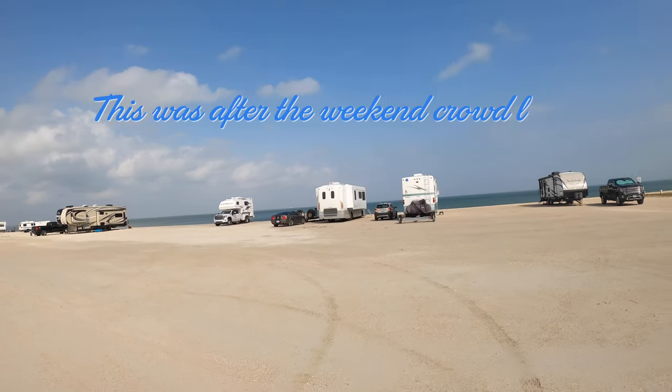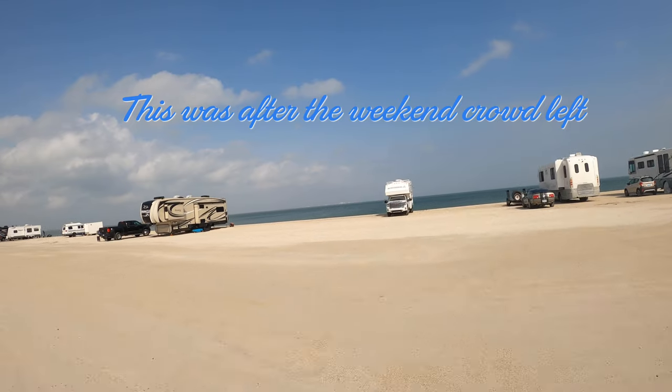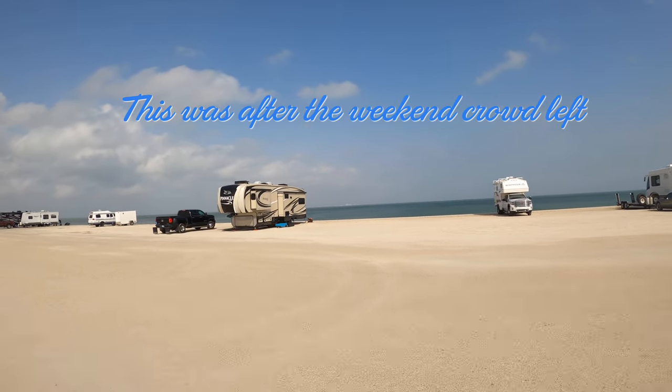We went to Magnolia Beach because I had seen a video on it a few years ago. When we drove in, it was crowded. They pretty much want you to line up perpendicular to the ocean, but most people were straight in and right on top of each other. I think it's more of a tribe mentality. There are areas of the beach that are somewhat open, but everybody's got to park on top of each other.